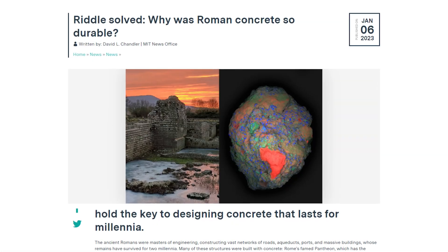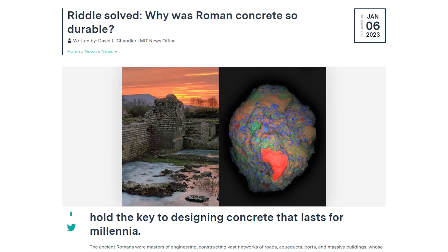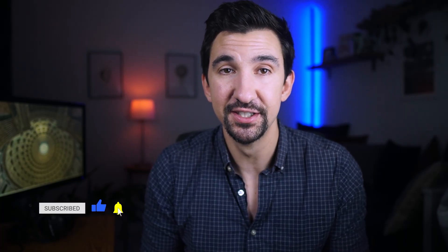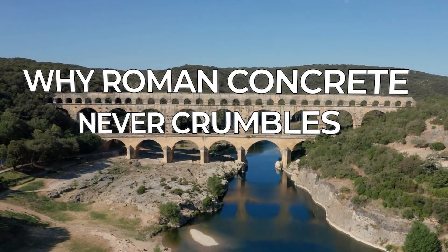The secrets for how the Romans produced this construction material have been lost for over a millennium, but announced last week, a team of investigators from MIT, Harvard University, and laboratories across Italy and Switzerland have finally uncovered the secret to this ancient concrete manufacturing process. Today we're looking at why Roman concrete never crumbles.